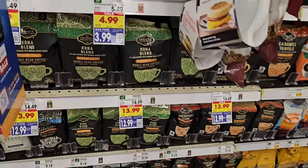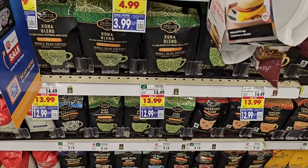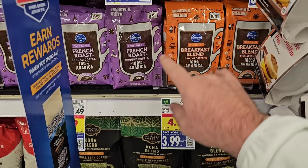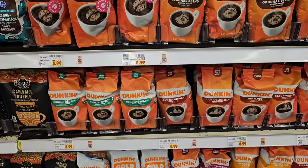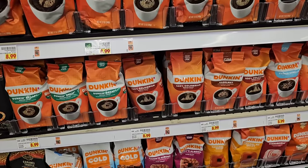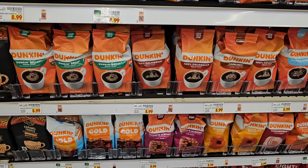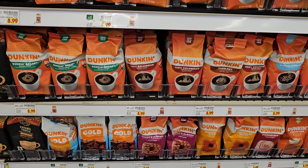They've got some of the bigger Private Selection bags here, $12.99 on a digital coupon down from $14.49. The smaller Kroger bags of coffee are on a digital coupon as well for $3.99, through Tuesday November 28th. The bagged Dunkin' Holbein Ground is still $8.99, but I have a feeling this will go up to $9.99 as well — they may not have changed the stickers yet.